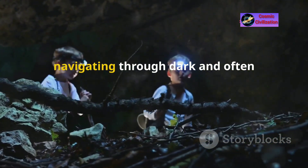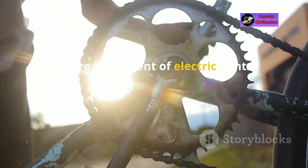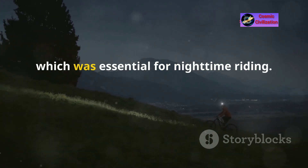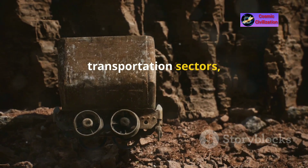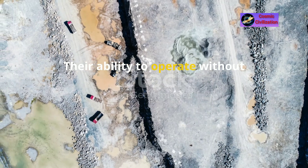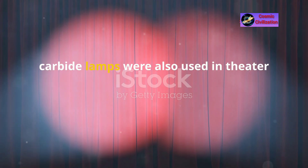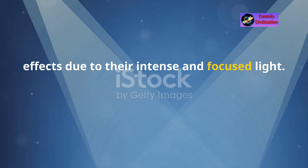Similar to mining, cavers also adopted carbide lamps for their expeditions. The lamps' reliability and quality of light were crucial for navigating through dark and often dangerous cave systems. Before the advent of electric lights, carbide lamps were also used as headlights on bicycles, providing a consistent and bright beam essential for nighttime riding. They were used in various transportation sectors including railways and ships for signal lamps and interior lighting, and in theater productions for spotlights and special effects.